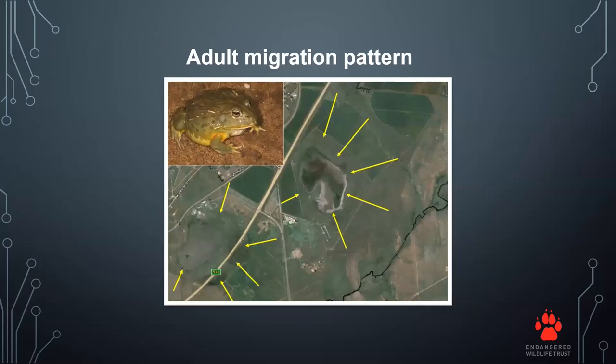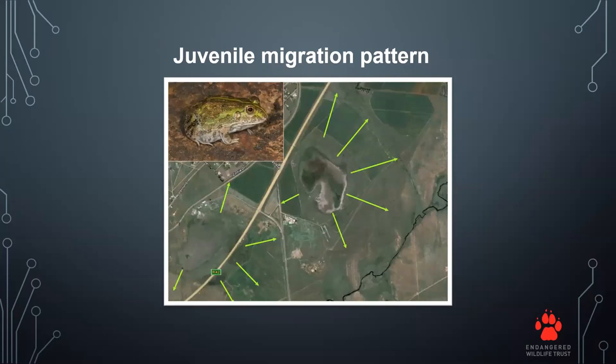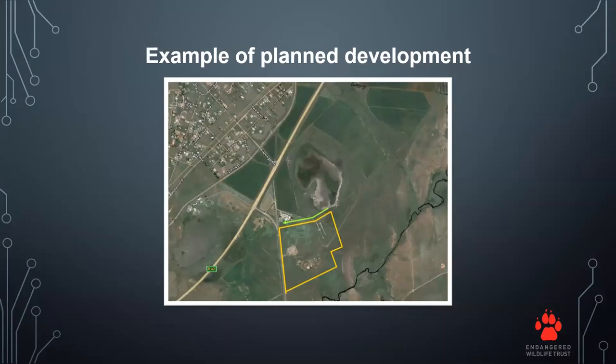After the big summer rains, bullfrogs move to the nearest water pans filled by the rains, where they breed and eat for a couple of weeks. Then the adults and juveniles migrate away from the pans, moving up to a kilometer away, and dig into the ground up to two meters underground with no signs of where the burrows are. So if there was a planned development, how would developers know if there are any bullfrogs in the area? This is why we started the study.